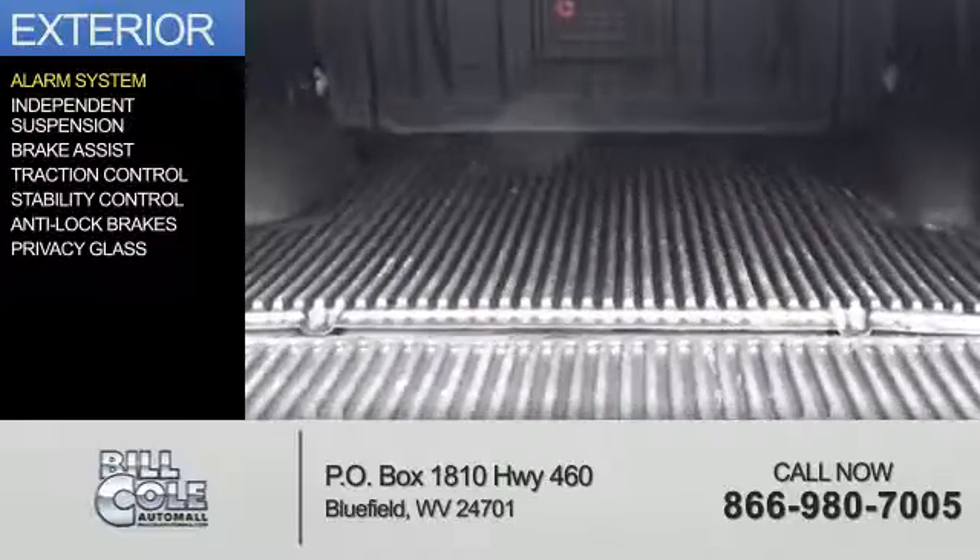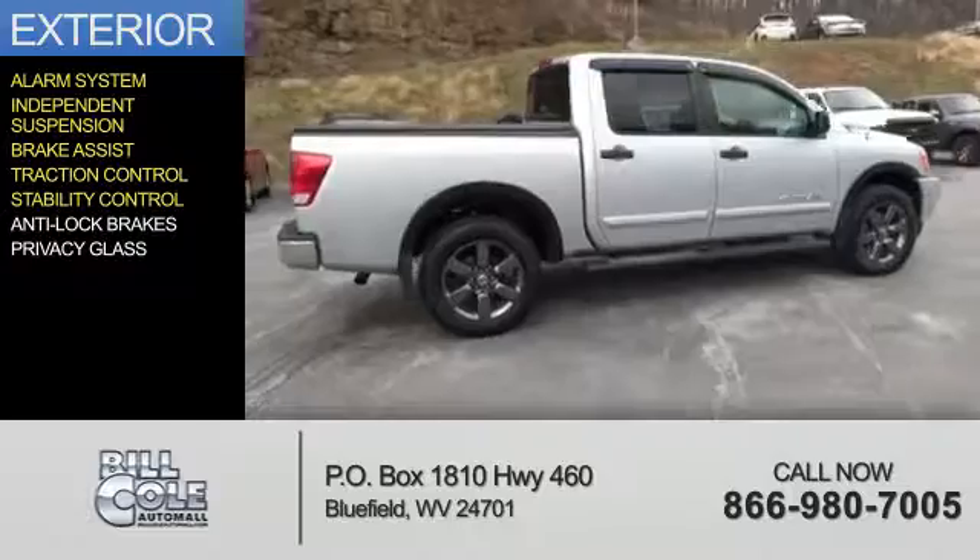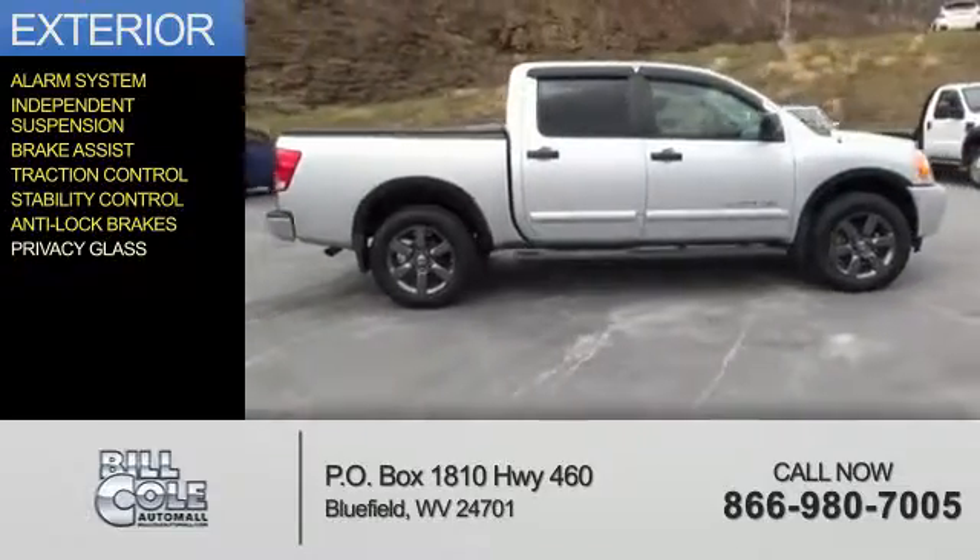The features include an alarm system, independent suspension, brake assist, traction control, stability control, anti-lock brakes, and privacy glass.